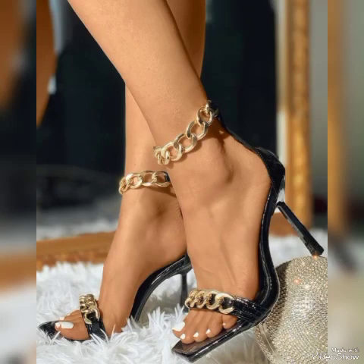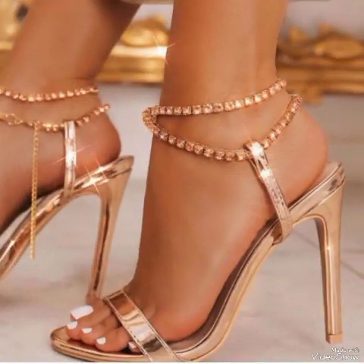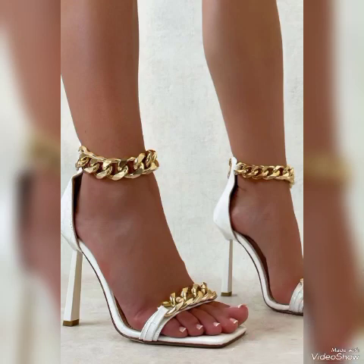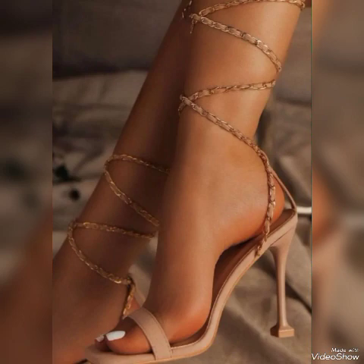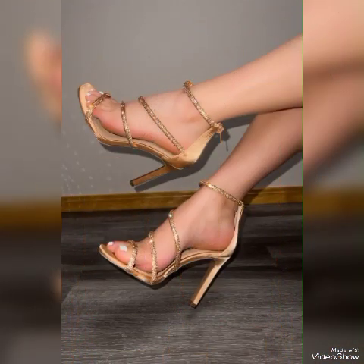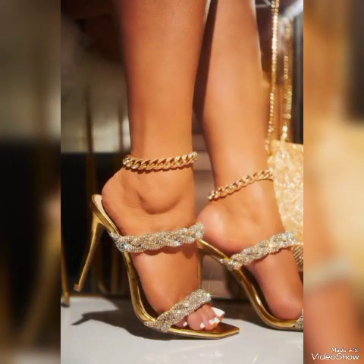Dear friends, if you are fashion lovers and want to know the latest beautiful high-heeled sandals and fashion trends, then subscribe to my channel. If you have already subscribed, please press the bell icon — by pressing the bell icon you will get all the notifications of my upcoming and uploading videos.